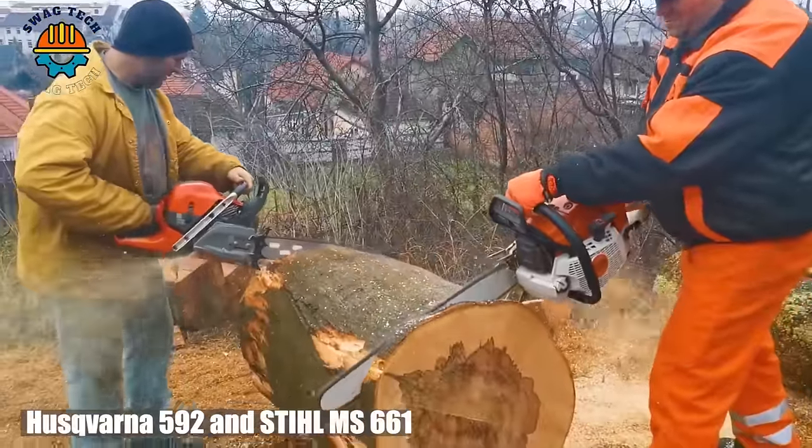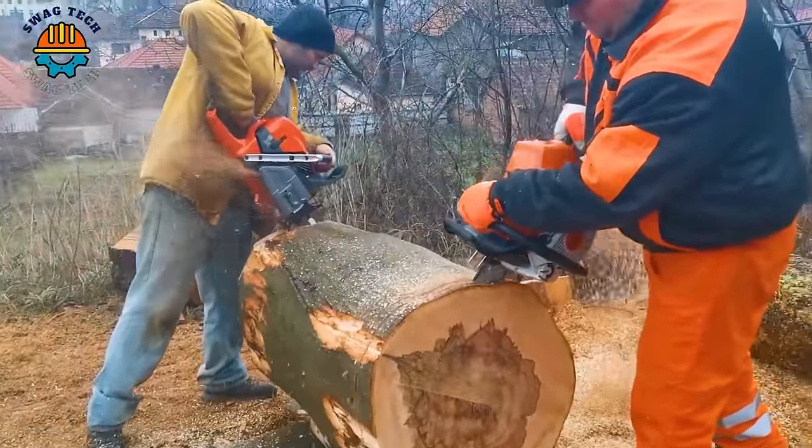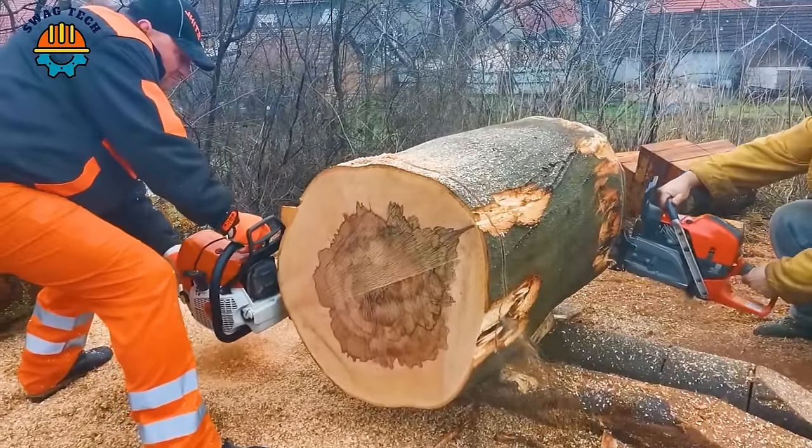Let's see the competition between Husqvarna 592 and Stihl MS661, leading chainsaws famous for their power and precision, handling demanding tasks efficiently.